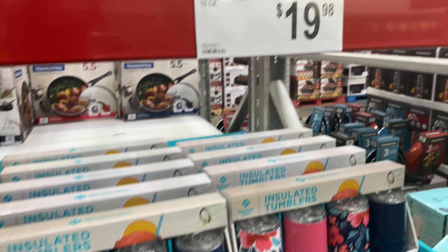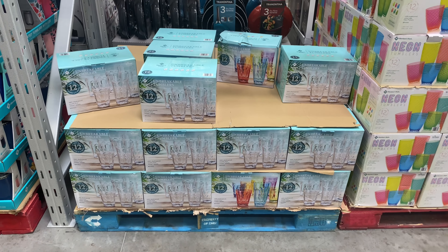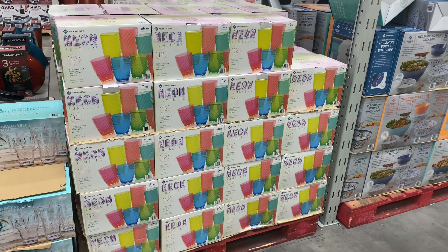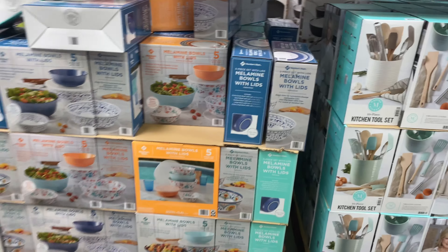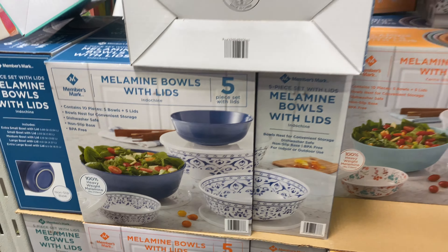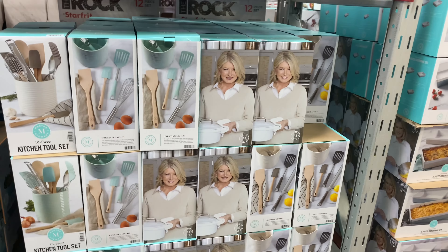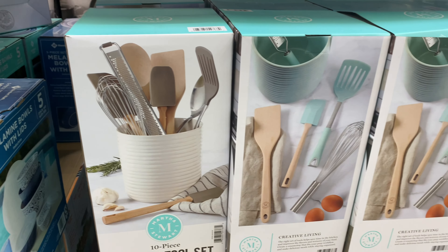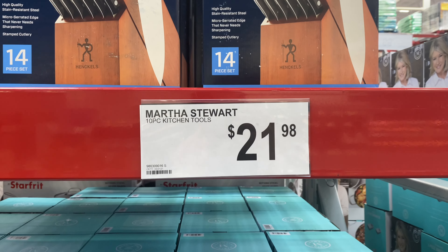Now I wanted to show you a couple of things in the kitchen decor section — things you'd find in regular craft or home decor stores, but worth exploring at Sam's to see what value and prices they offer. This 12-piece tumbler set is almost $20 for colorful cups at $19.98. This is a set of bowls with lids — they come in a set of five in beautiful pastel orange or navy blue, called a 10-piece because it includes the lids, for $19.98. This is a set of Martha Stewart utensils — gorgeous in beige or blue — $21.98 for a set of 10, so basically $2 per utensil.